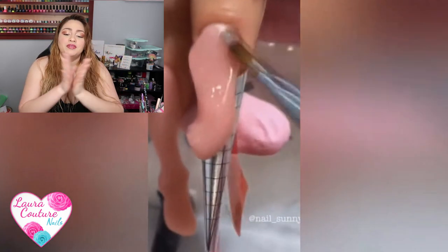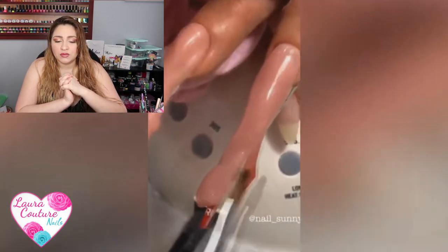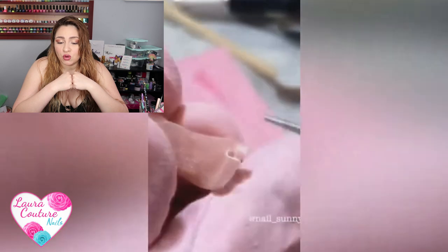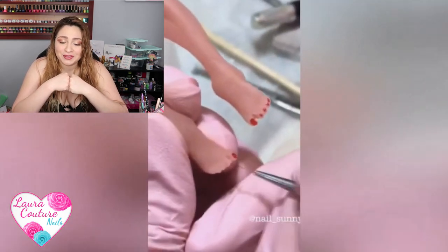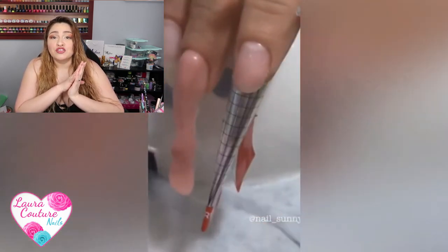Ew! They made legs with hair on them — like a bunch of hair. That is disturbing. I mean, creative but disturbing. They made earrings and now they're making the toes, of course, and now they're painting the toenails. So they made legs on your nails with hair and feet with toenails and they painted them. They go the extra mile for sure.